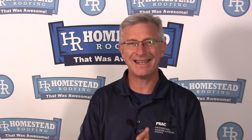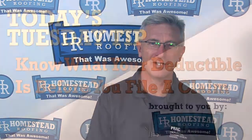Hi everybody, welcome to today's Tuesday tip. I'm Tracy Bookman, owner of Homestead Roofing, with a very important tip for you to know before you file an insurance claim on your house.